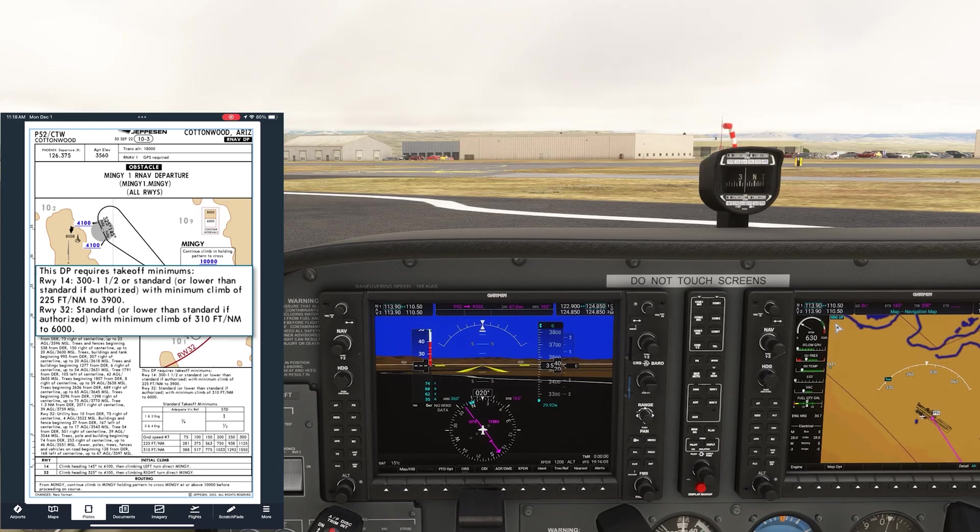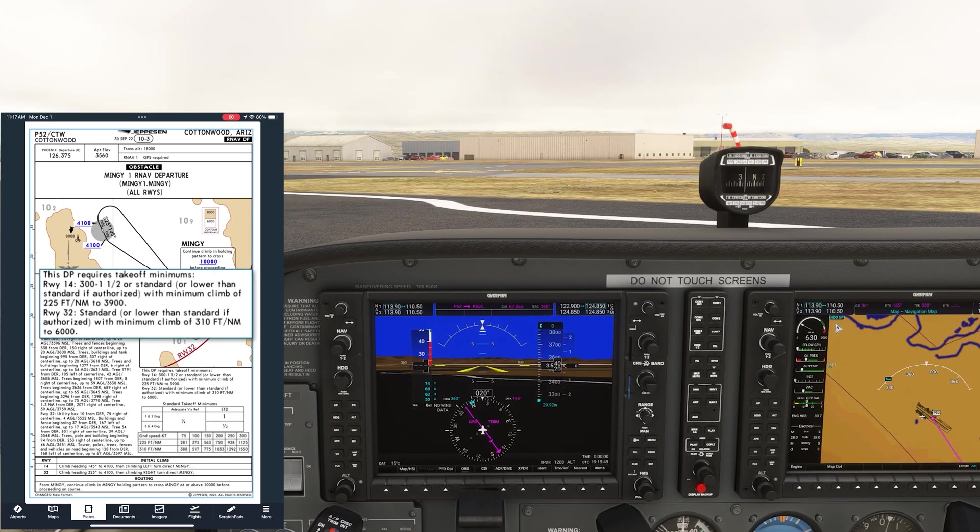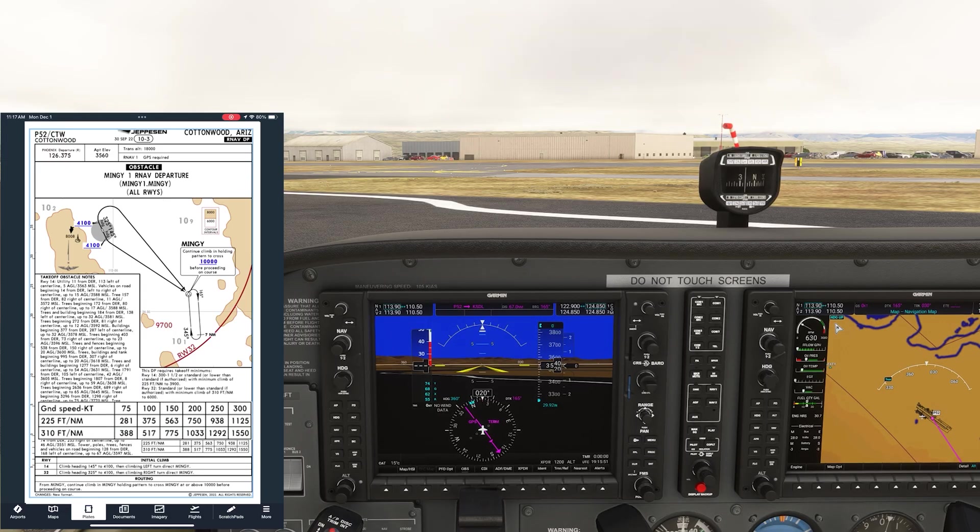On runway 32, regardless of the weather, we need to do a steeper 310 feet per nautical mile climb. And we need to maintain it for longer, until 6,000 feet where the air is thinner and performance degrades. Our Cessna has a VY of 75 knots. The handy chart tells us we'd need 388 feet per minute to climb for the steeper angle. We should be able to do that on takeoff, but can we maintain it through 6,000 feet? Let's play it safe and take off on runway 14.